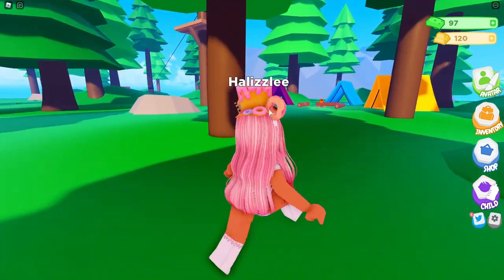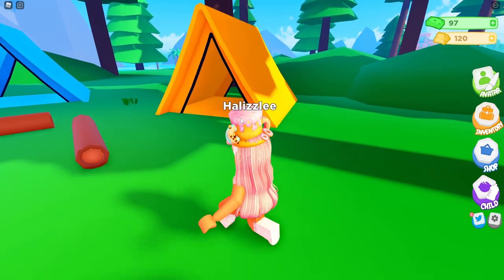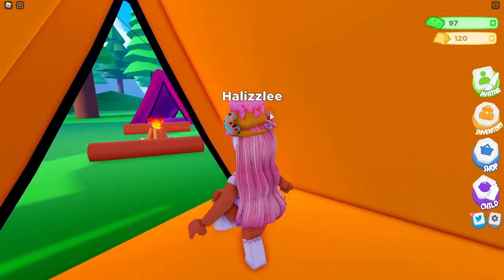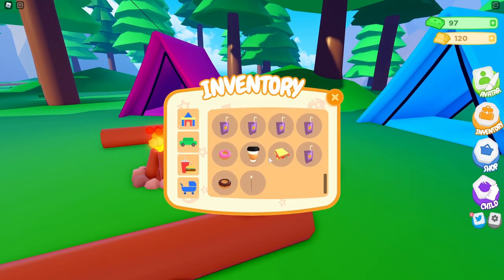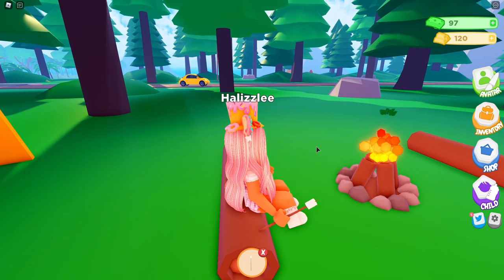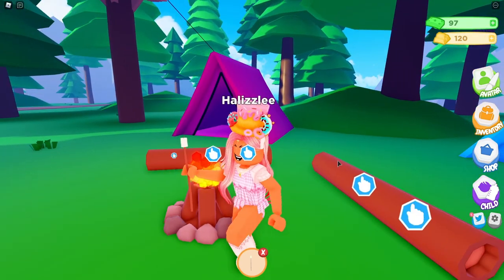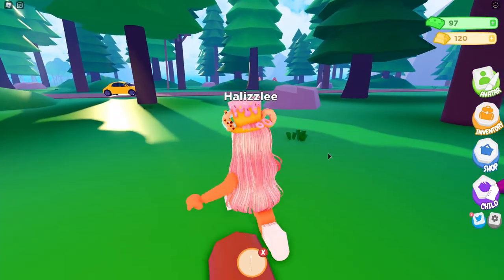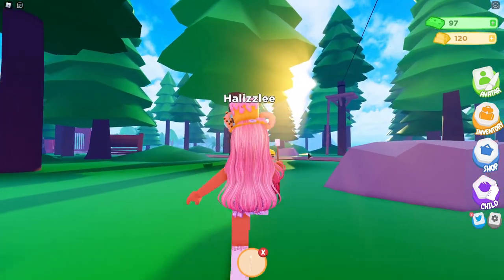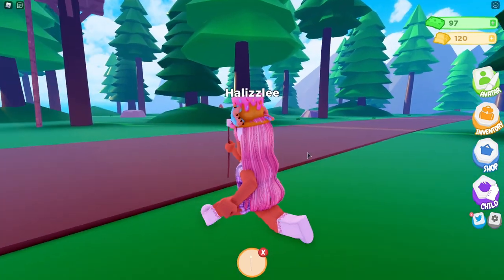Let's go down here. I see a campsite over here — look at this, we have some tents! We can go inside of them, and we can sit by the campfire. There's a free marshmallow stick right here, so let's take that out. I'm not sure if we can do anything with this marshmallow stick besides hold it right now. What else is over here? I know zip lining was added, and I think we have to go all the way over to the ladder to do it.